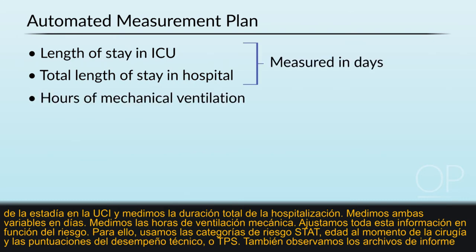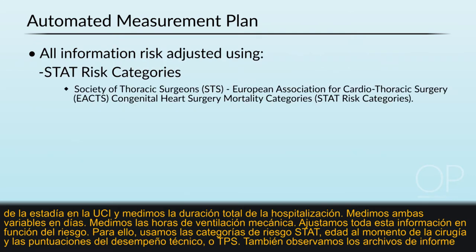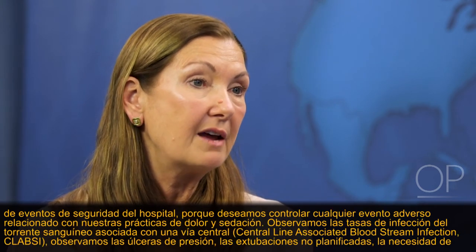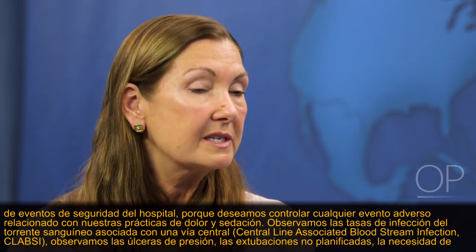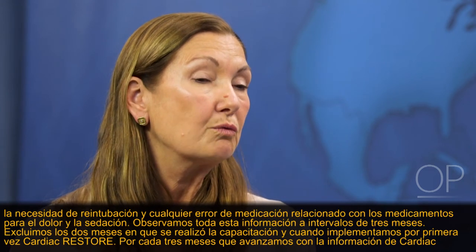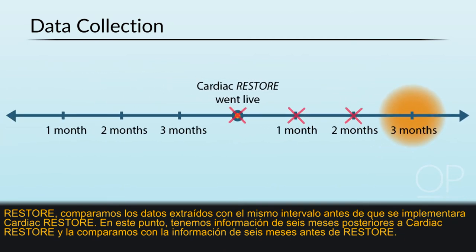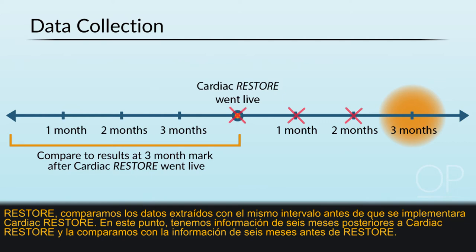We measure hours of mechanical ventilation and risk-adjust all information using STAT risk categories, age at surgery, and Technical Performance Score (TPS). We also look at the hospital's safety event reporting files to monitor for adverse events related to pain and sedation practices — including CLABSI rates, pressure ulcers, unplanned extubations, need for re-intubation, and medication errors. We look at all of this in three-month increments, excluding the two months when training occurred and Cardiac Restore first went live, and compare extracted data to the same time interval before Cardiac Restore.